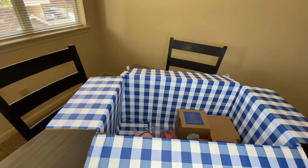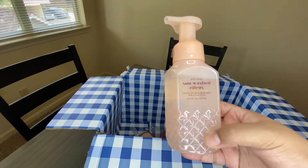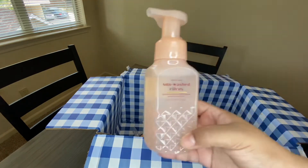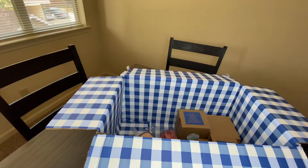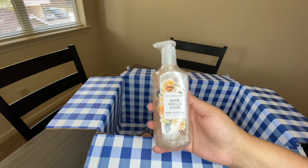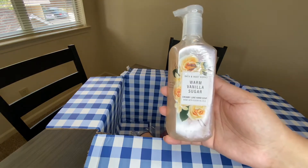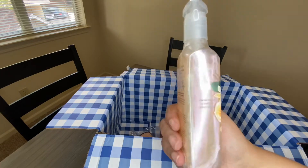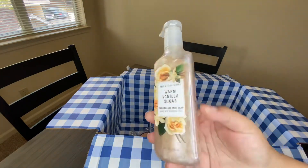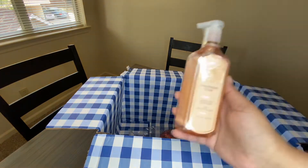I also got Sun Washed Citrus — I'm going to put this one in the kitchen because I like citrus-scented hand soaps in the kitchen. The packaging on these is super cute. I also got one of the luxe creamy hand soaps in Warm Vanilla Sugar — that's an OG scent for Bath and Body Works. I just wanted to try one of the luxe soaps because it looks super cute, all pearlized.